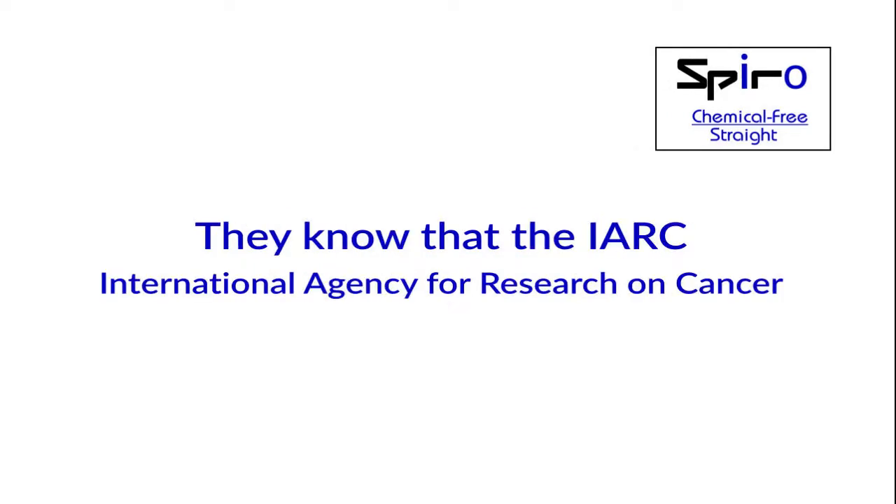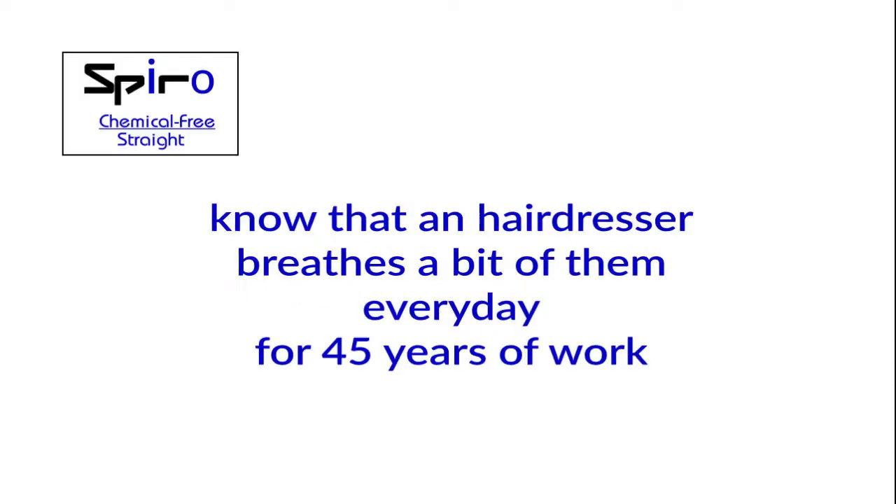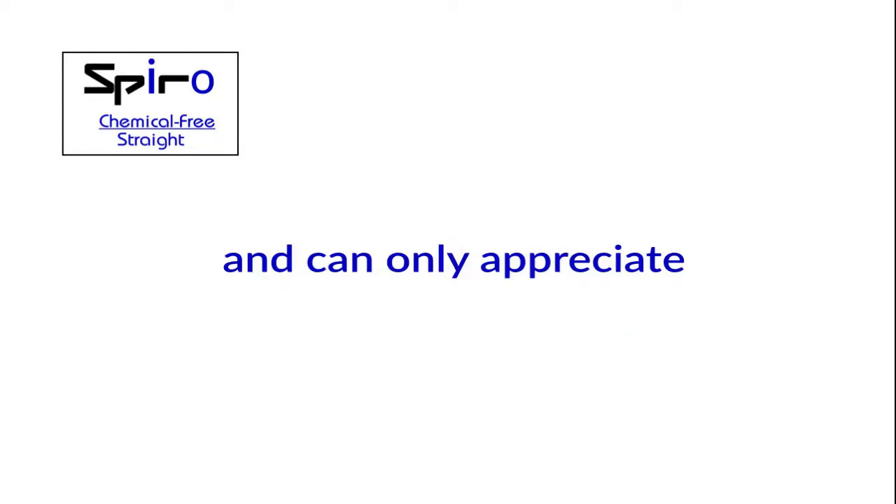They know that the IARC — the International Agency for Research on Cancer — declared 47 substances which may be present in hair products as certainly carcinogenic, and not possibly. Know that a hairdresser breathes a bit of them every day for 45 years of work, and can only appreciate your care.